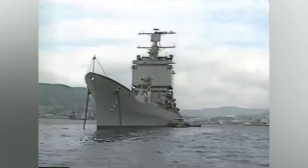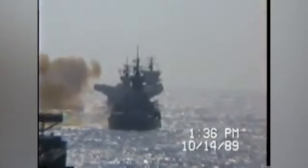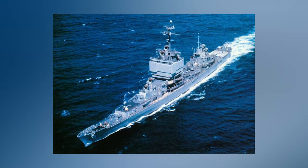Why USS Long Beach? Because it's one of a kind. It's a marvelous ship that ruled the waves before its decommissioning. The USS Long Beach was the trendsetter for the nuclear-powered guided-missile cruiser in the United States Navy. It's also the world's first nuclear-powered surface combat ship.